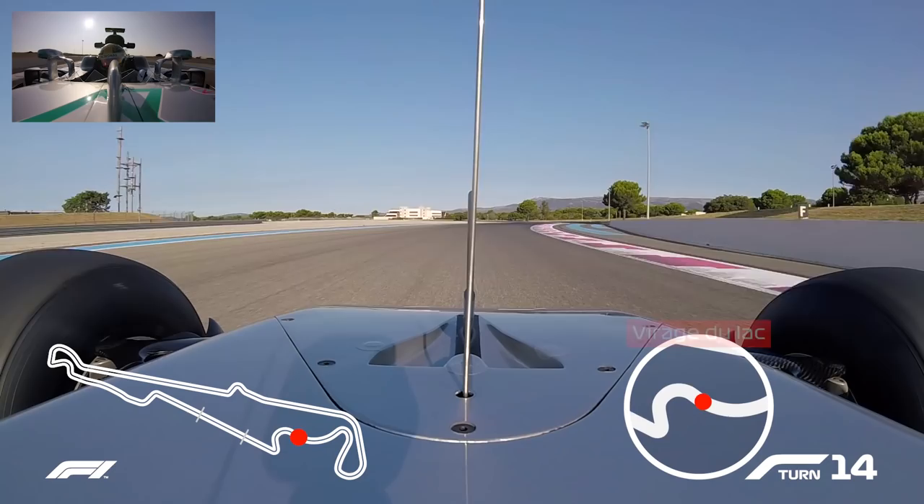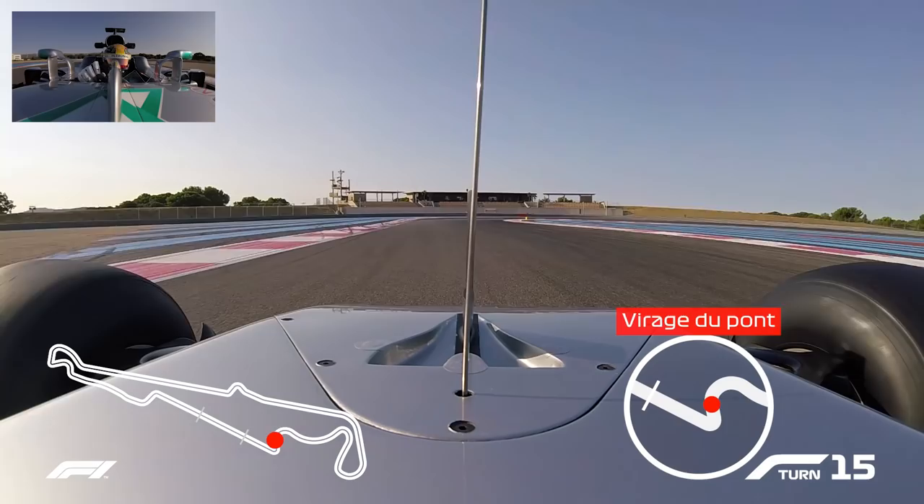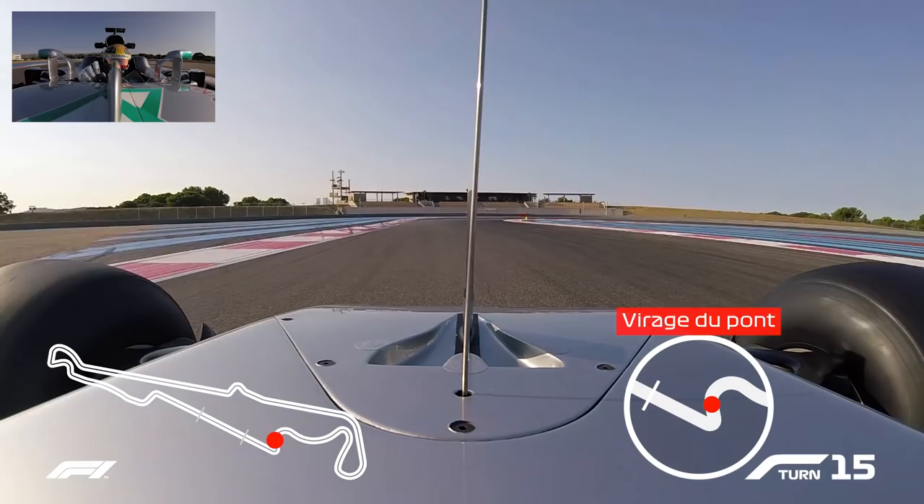Long, long right hander, and then back into another long sweeping left hander. Very much on the brakes — the rears are very, very weak at this point — then accelerating at the last corner.